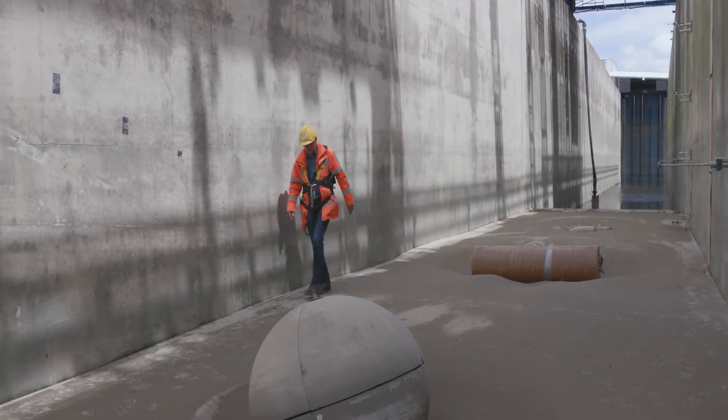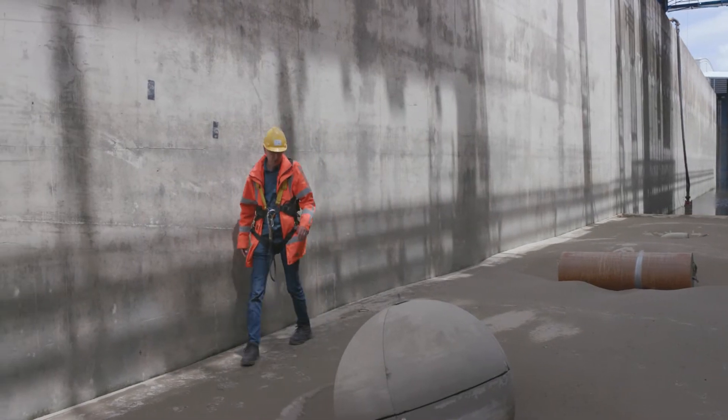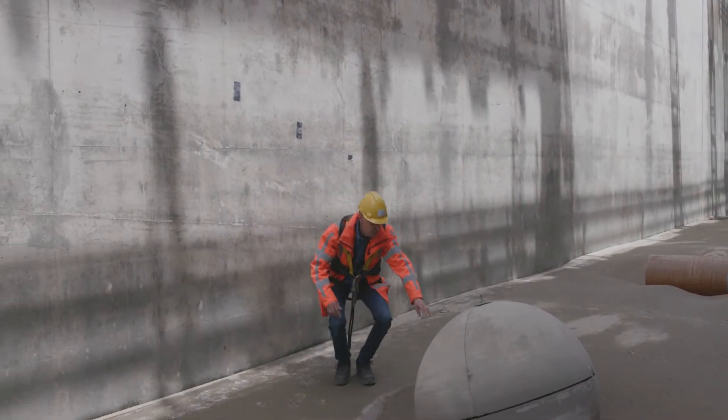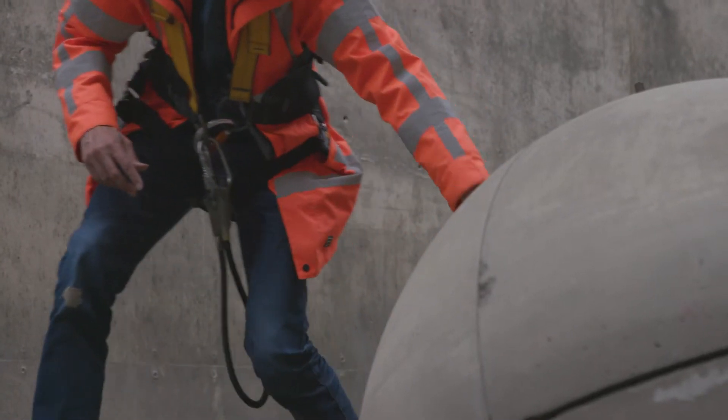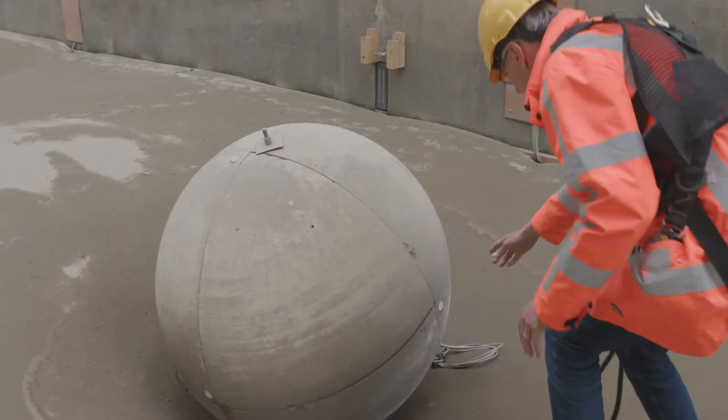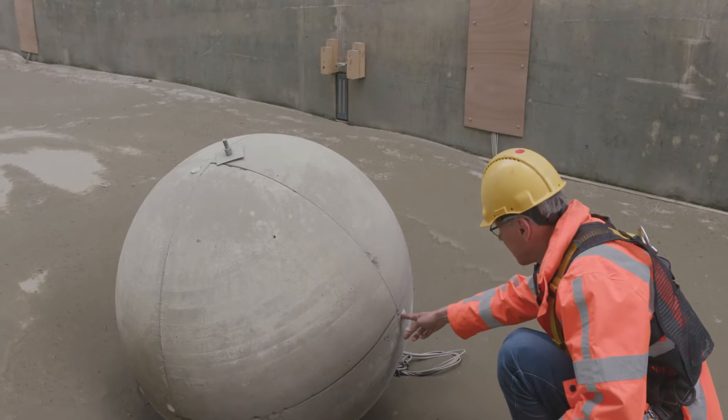And here we have the third bomb. This is the meanest one — this is a German mine. This mine has been installed with instruments to measure the motion of the bomb.